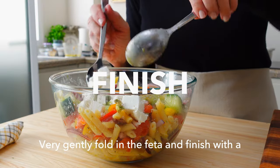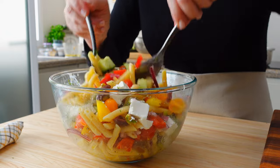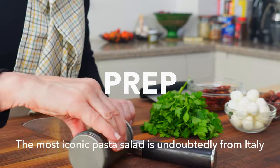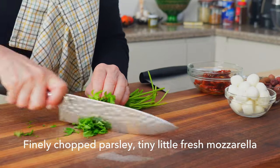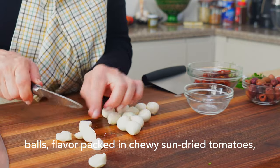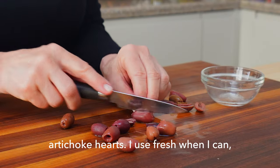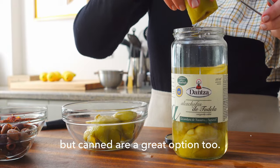Very gently fold in the feta and finish with a sprinkle of freshly chopped dill for an unmistakably Greek salad. The most iconic pasta salad is undoubtedly from Italy, with a few equally classic ingredients: finely chopped parsley, tiny little fresh mozzarella balls, flavor-packed and chewy sun-dried tomatoes, whatever olives you have on hand, and tender cooked artichoke hearts. I use fresh when I can, but canned are a great option too.